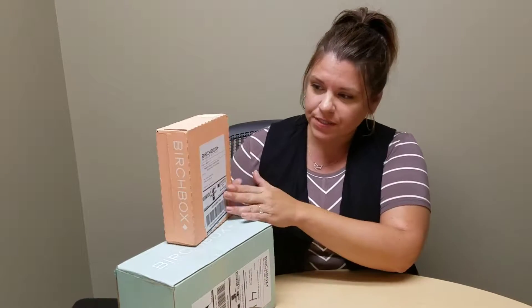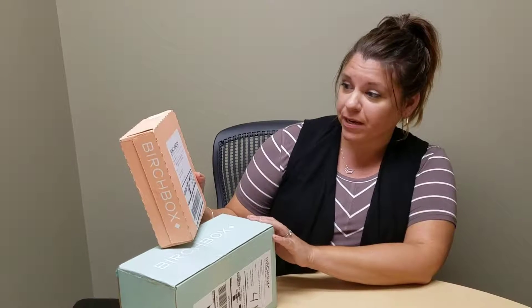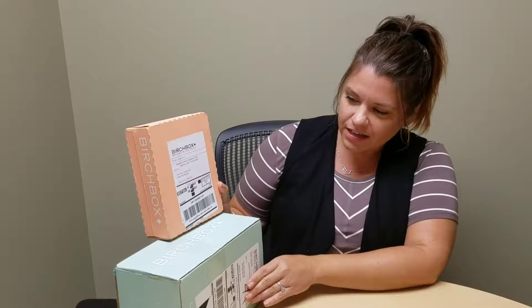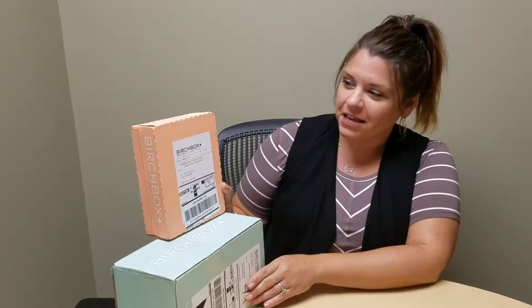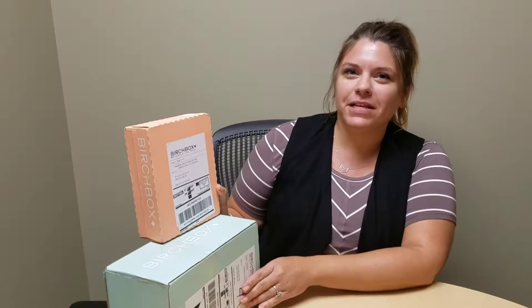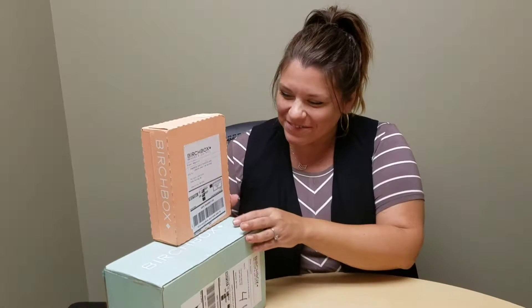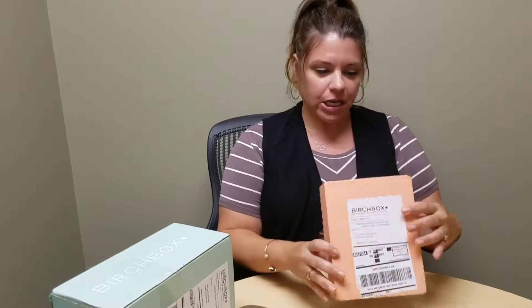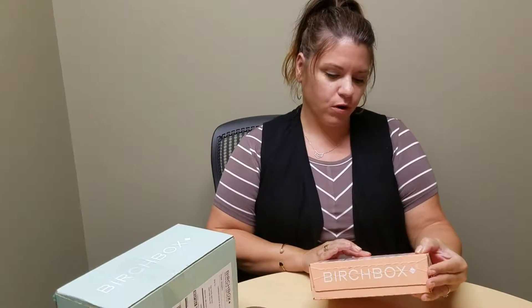We're going to do Jess's box today for Birchbox — the lovely Jess. She also got the man box, which in our world means Birchbox got us to order extra stuff. So I will start with the regular Birchbox for the lovely Jess. Did you do curated or whatever? I did not do the curated.